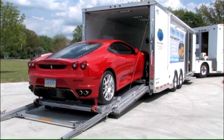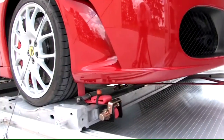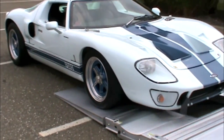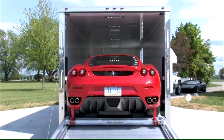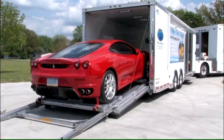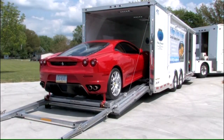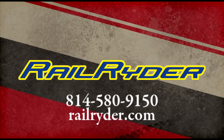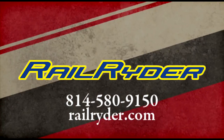As you can see, RailRider is the ultimate choice for safety and security while transporting your prized possessions. You can be ready to go down the road knowing your car is RailRider safe and RailRider secure — no dings, no dents, no hassles. Call us today with questions or to discuss your project. Learn more by calling 814-580-9150 or at RailRider.com.